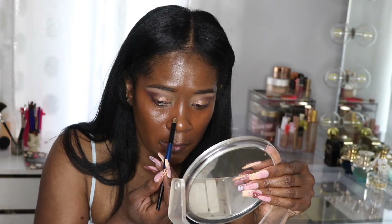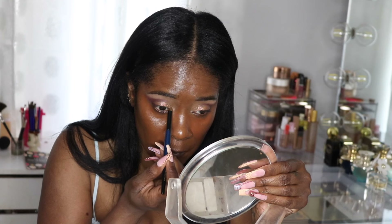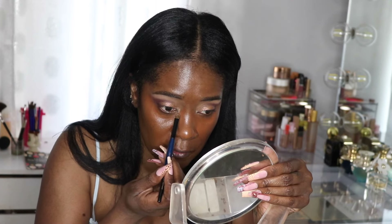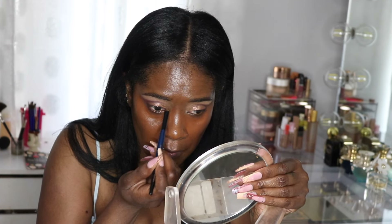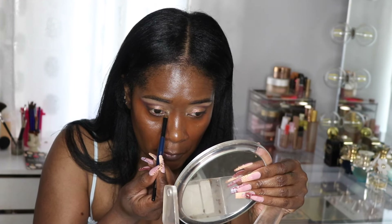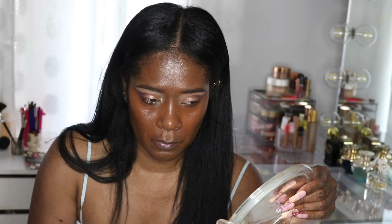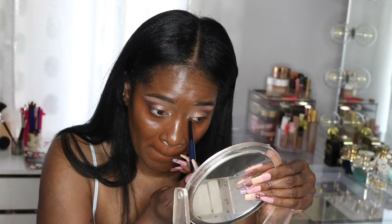I'm using a smaller brush from my Sonia G sky eye set. Most of the time the brushes I use are from the Sonia G collection — I'm just stuck on those. They've been great; the hairs barely come out. I've had them for a good while now and I'm really happy with them.